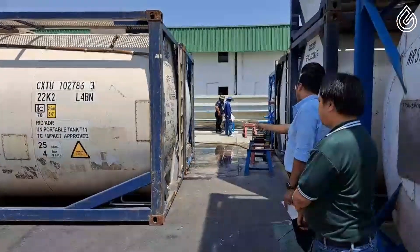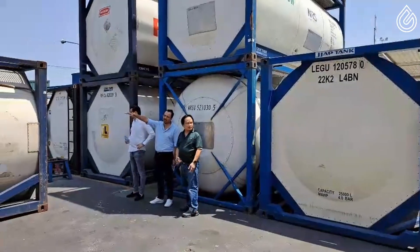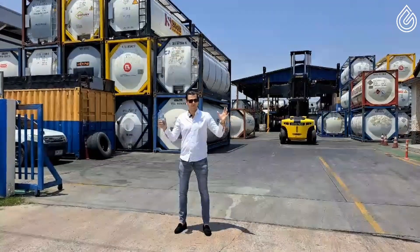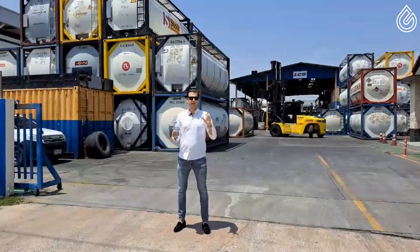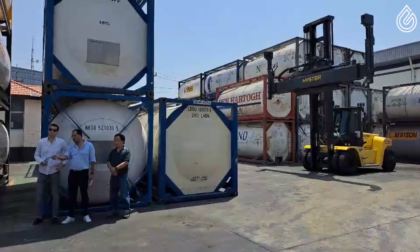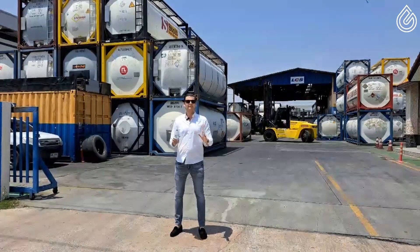Not only will this be the first ever such shipment leaving Thailand, it will also be the first of many to come for Corsair, and on top of that, most probably the first of this type of shipment to ever take place here in Southeast Asia. We are literally making history at this moment, guys.